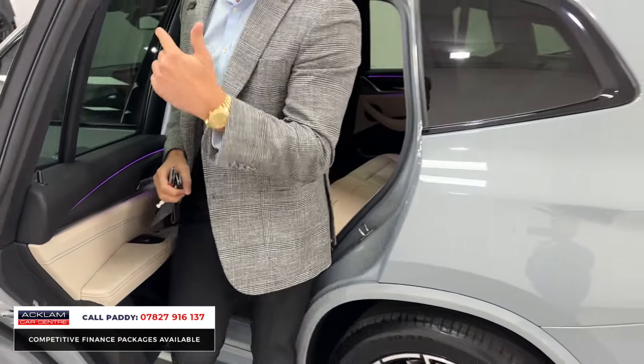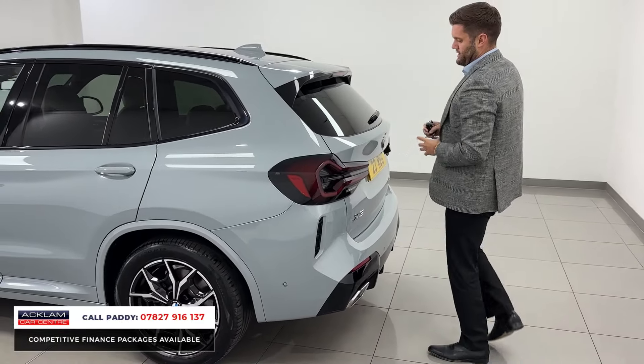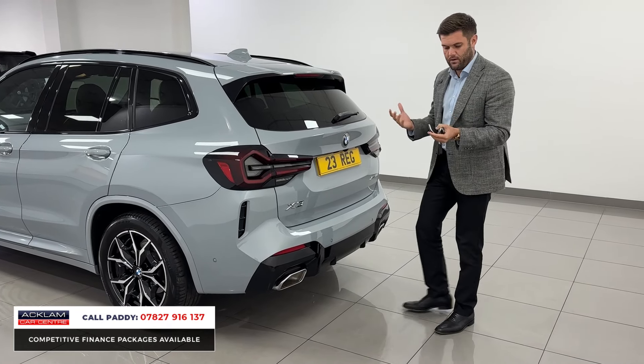Extended LEDs which can be controlled from that lovely iDrive system from the front. When you get to the back, that D-Chrome feature continues. So protection glass, tinted rear lights — just giving it a little bit more of a stylish look.